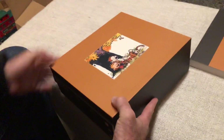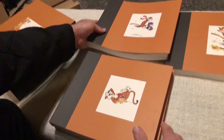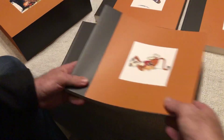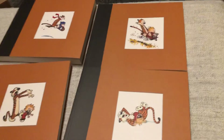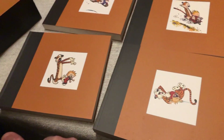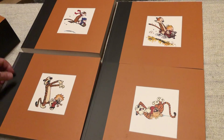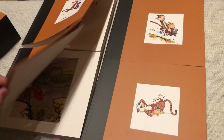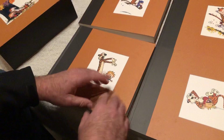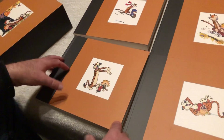I bought a couple individual ones and looked online and thought, I can buy the whole complete set. I'll put a link in the description where I bought it. It was way less expensive than trying to buy each individual book — not even close.